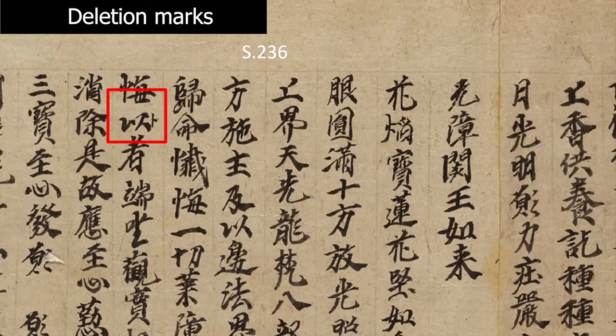One of the other most common marks is the deletion mark. Quite often it is a mark added to the right-hand side of the character in smaller script, and it resembles the Chinese character Bu — a vertical line and then a small one to the right-hand side. In this case, the second character Yi is redundant; it was added by mistake by the copyist. He noticed the problem and added this little deletion mark indicating that this character should not be read. When copying this manuscript, the copyist would obviously copy it without the unwanted character.